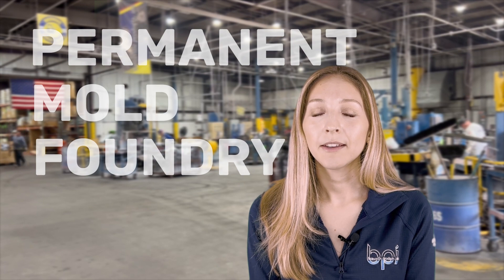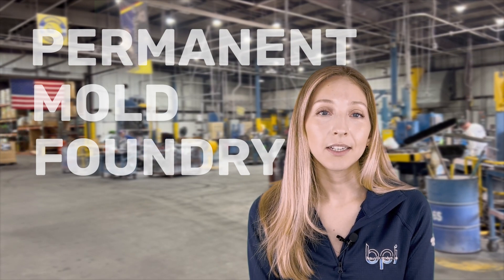We're a family-owned business with over a hundred thousand square feet of manufacturing space. Batesville Products is a family-owned and operated permanent mold foundry. We have been around for 76 years. The great thing about Batesville Products is we take your product from concept to finished product, so it's ready to install on your line.